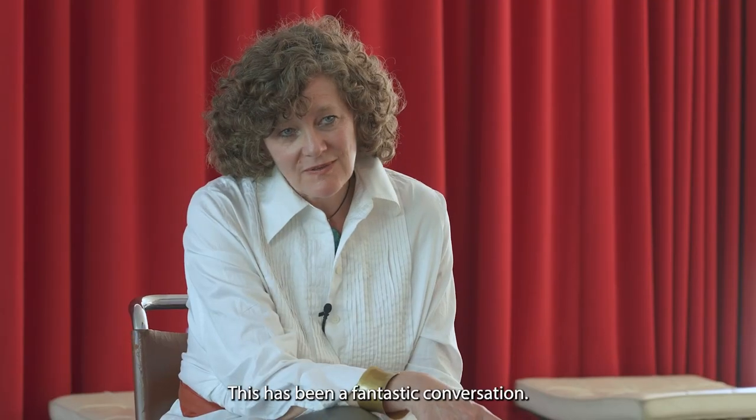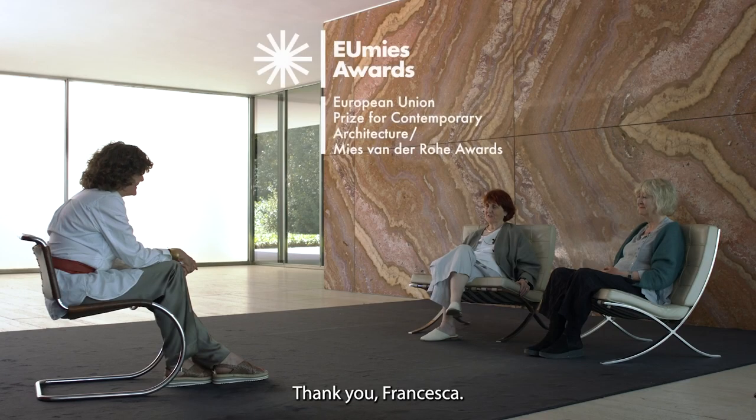Thank you so much. This has been a fantastic conversation. Thank you, Francesca.